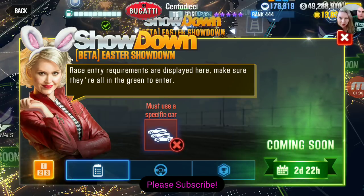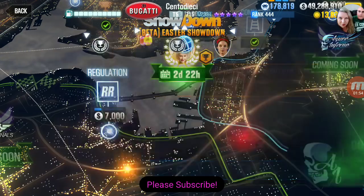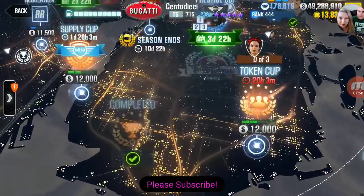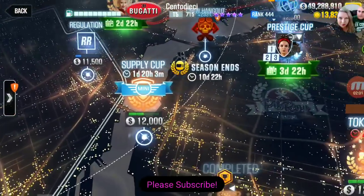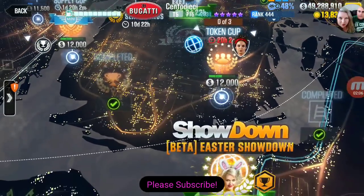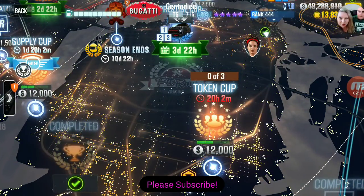It doesn't say which car we're gonna need to do the showdown. I'm not 100% sure — I think Millie made a video about the Easter event and he probably knows. I'm pretty sure I've been hearing it's like an LB 350Z or an LB Fairlady Z or something like that. I haven't seen anything official, so maybe check out Millie's video — he makes some pretty awesome stuff about updates. Let's go find that car and take a look at the RX-7 Easter Bunny.